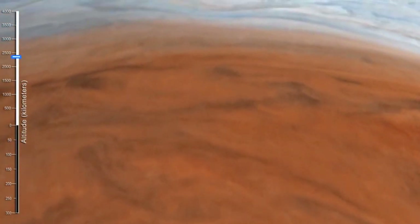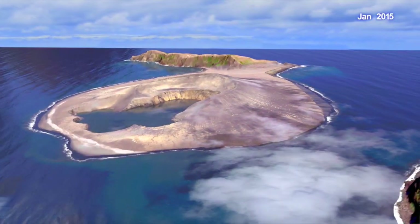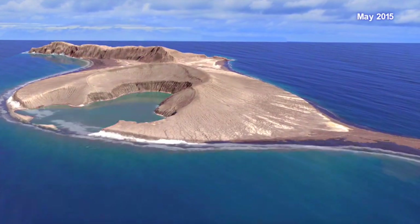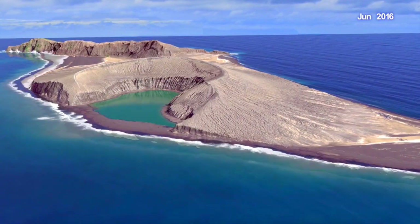Up next we have a phenomenal animation resulting from a 2014 volcanic eruption in Tonga — the new island created and how it has changed, however slightly, in the last few years since it was born in the eruption. Link to this is below.